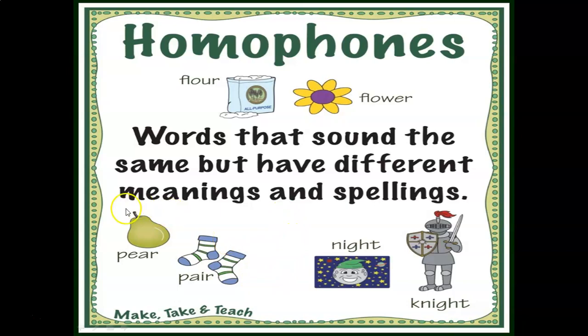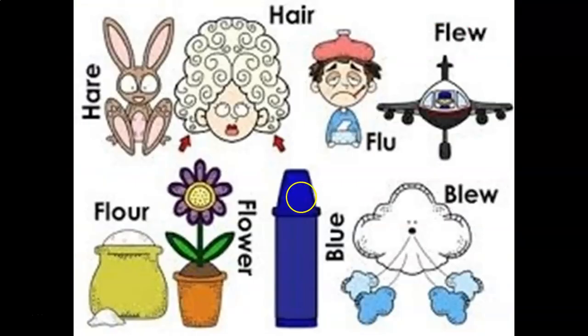For example, 'pear' and 'pair' have the same sound. When we talk about a fruit, it's p-e-a-r; when we talk about a pair of socks, it's p-a-i-r. 'Flower' and 'flour,' and 'knight' and 'night' are not spelling words but are more examples of homophones.